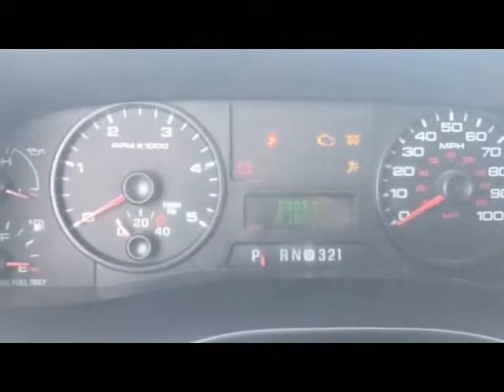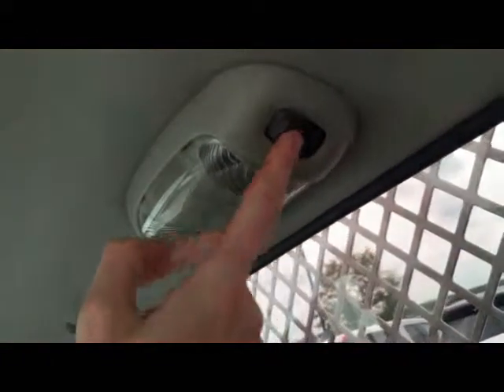This particular unit has 193,041 miles — it starts right up. All the bulbs are blown on the ambient lights. This has the Navistar 4-speed automatic transmission with low gear selection.